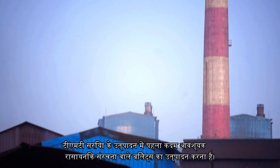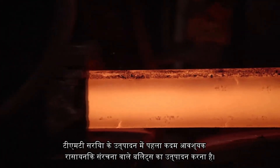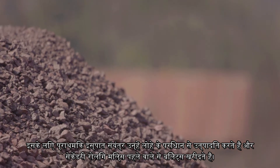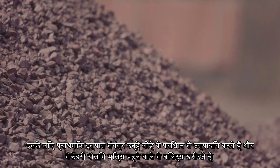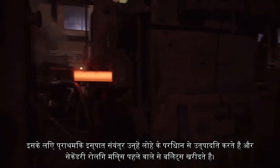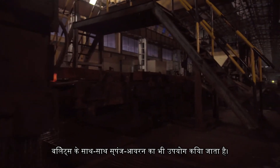Now, let us see how TMT bars are manufactured. The first step in production of TMT rebars is to produce billets having required chemical composition. For this, primary steel plants produce them from iron ore and the secondary rolling mills buy the billets from the former. Along with the billets, sponge iron is also used.